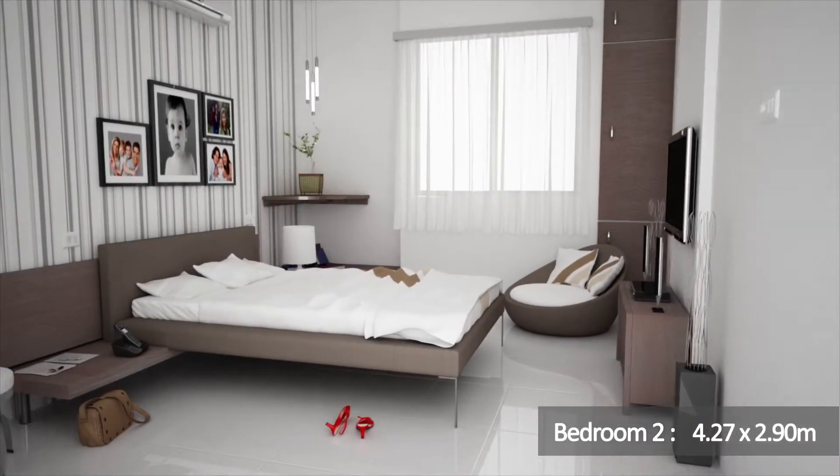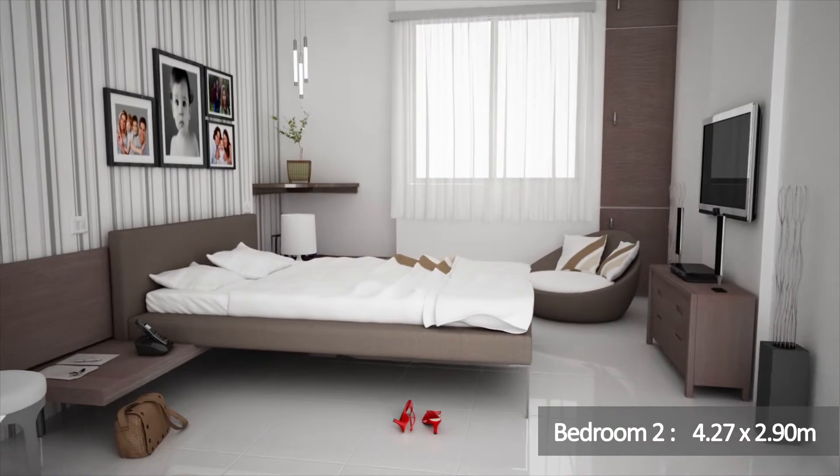This is bedroom number 2, 4.27 by 2.90 meters.